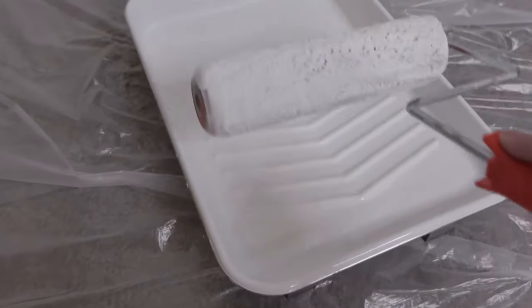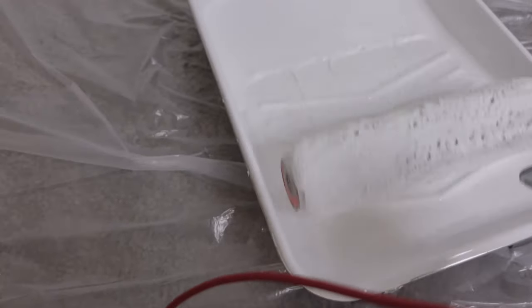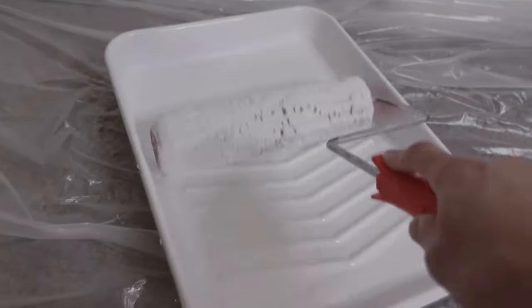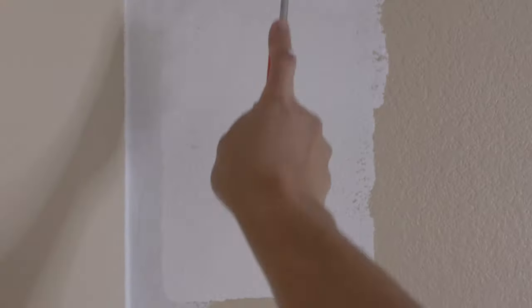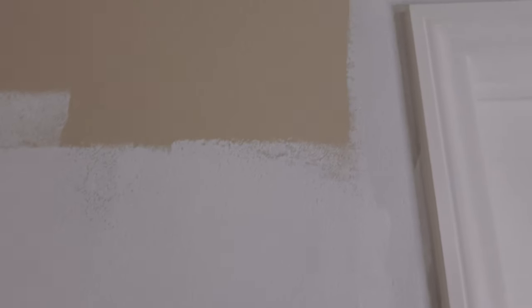I'm going to load some paint onto my roller and see what kind of coverage this gives — probably not a lot. It definitely looks better than what the brush did; I think it's because of the bristles. But as it settles you can still kind of see the tan coming through. I'm still going to have to do two coats.